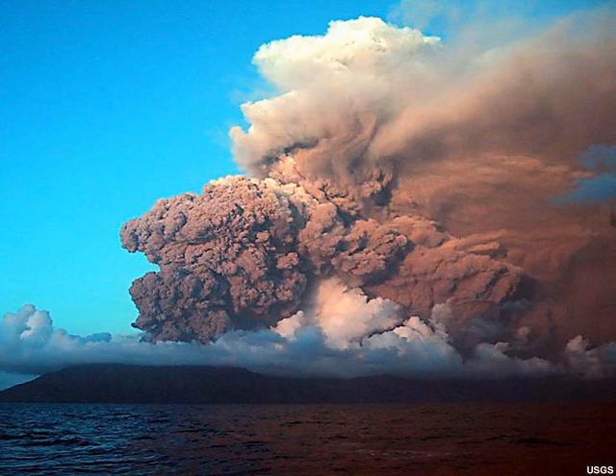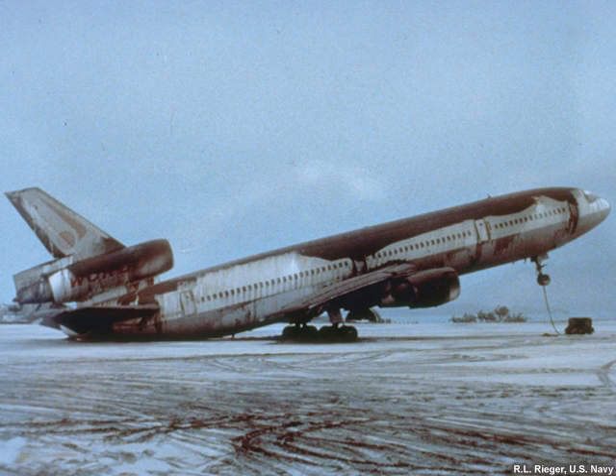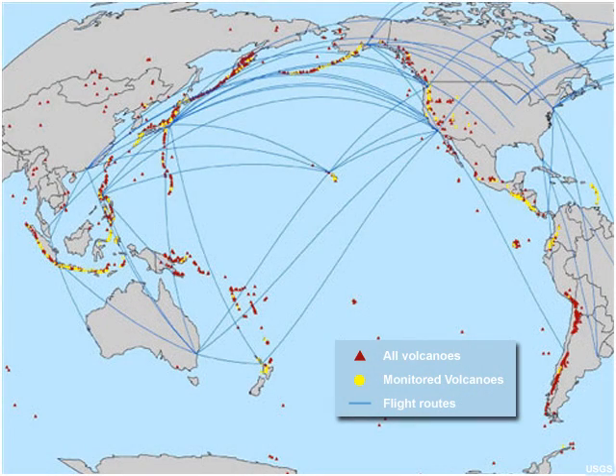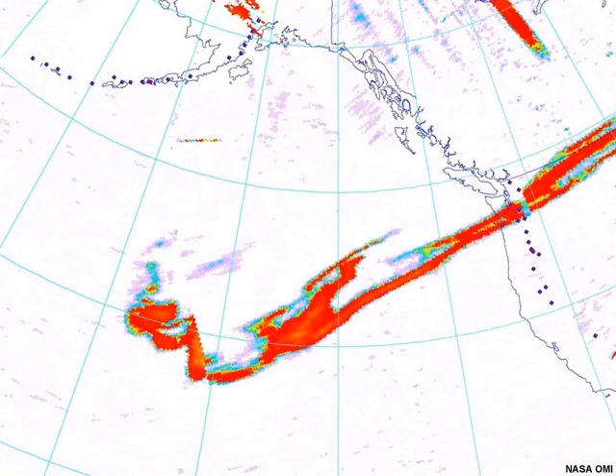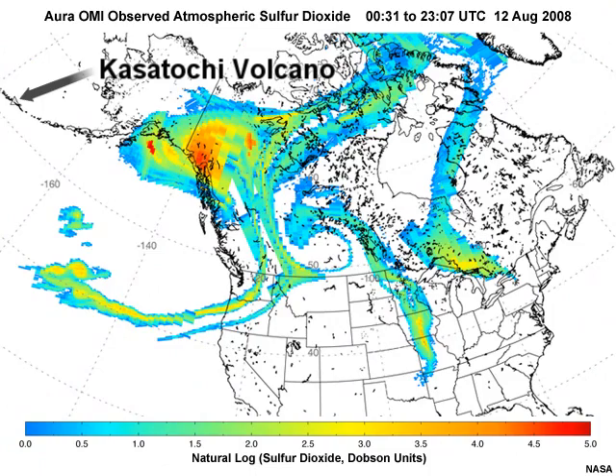The ash, volcanic smog, and sulfur dioxide spewed from erupting volcanoes can seriously harm human health and endanger aircraft in flight. Ash plumes clog aircraft engines, sometimes causing engine failure, reduce visibility, scramble aircraft routing, and disrupt airport operations, resulting in costly diversions, delays, and even shutdowns. Some volcanic eruptions emit sulfur dioxide that can be transported over long distances and jeopardize the health of both airplane passengers and people on the ground far from the eruption itself.